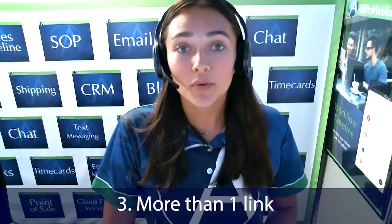Number three, avoid using more than one link. You can use one link per email. This is not including the unsubscribe link, but remember that according to the CAN-SPAM Act, in every email that you send you must have instructions on how email recipients can opt out of receiving your emails, also known as the unsubscribe link.